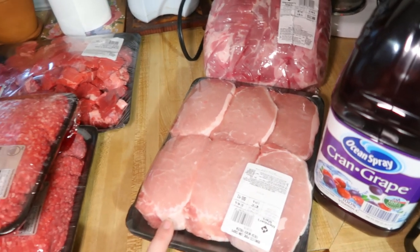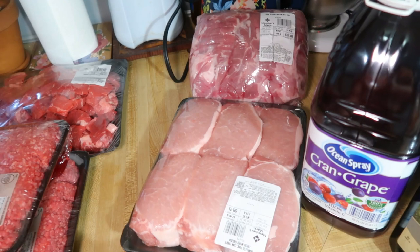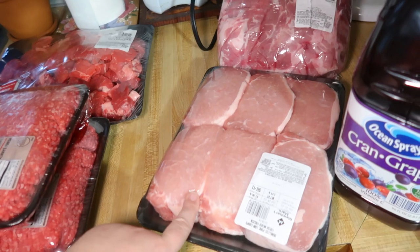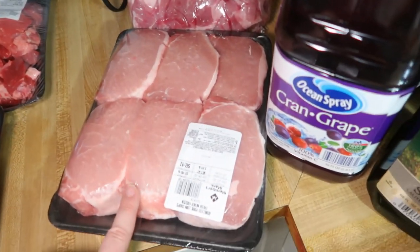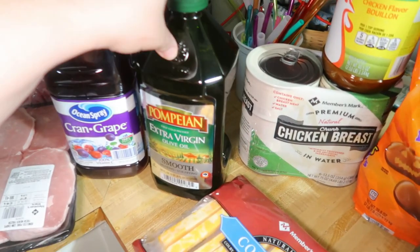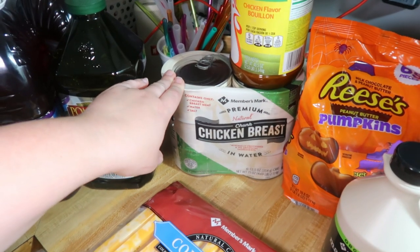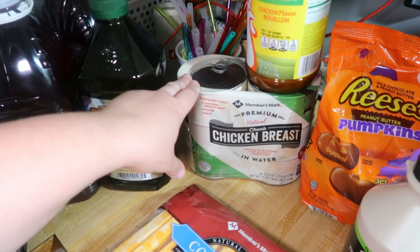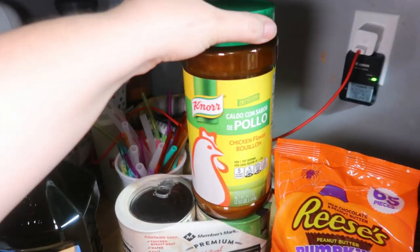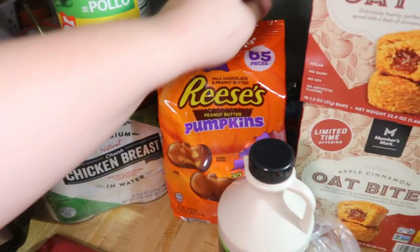I haven't been feeling the whole buy-the-pork-loin-and-cut-it-yourself thing lately, so I just bought some chops — $2.48 a pound, and this package was $8.41. Got some cran-grape juice because Elijah asked for it, some olive oil because we were nearly out, and canned chicken breast because it makes for quick and easy dinners. Also picked up more of the Nor chicken bouillon because I use that in place of chicken broth.